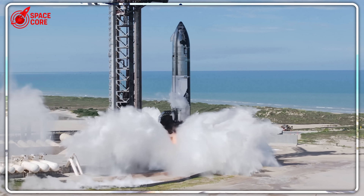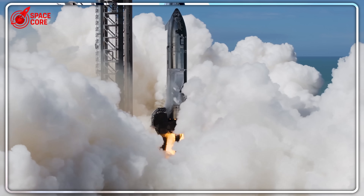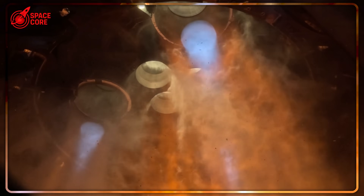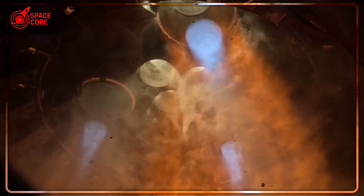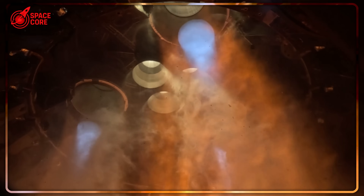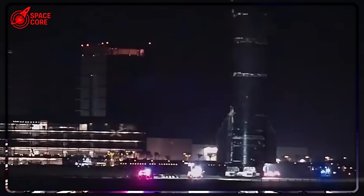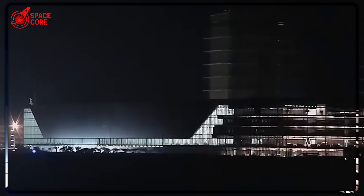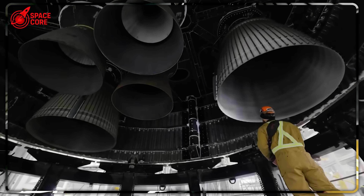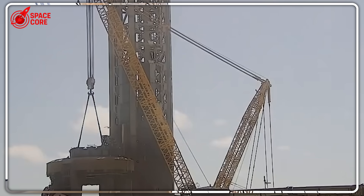Let's rewind to August 1st, 2:30pm Central Time. Ship 37 sits on the test stand, all six Raptor engines roaring to life in what everyone thinks is picture-perfect harmony. For 40 seconds, those engines pump out a combined 1.2 million pounds of thrust — enough to power a small city. No visible flames, no explosions, no drama. SpaceX engineers are high-fiving. Elon tweets his confidence. The world thinks Ship 37 just aced its final exam.